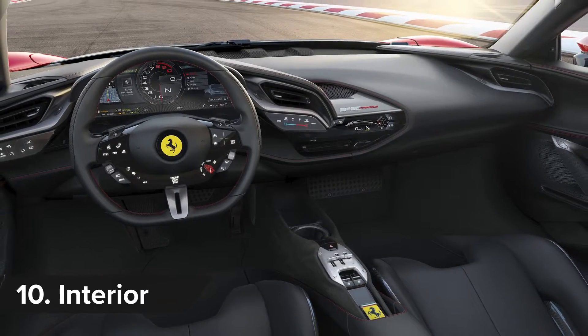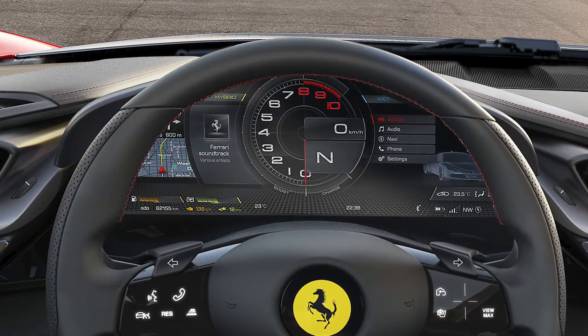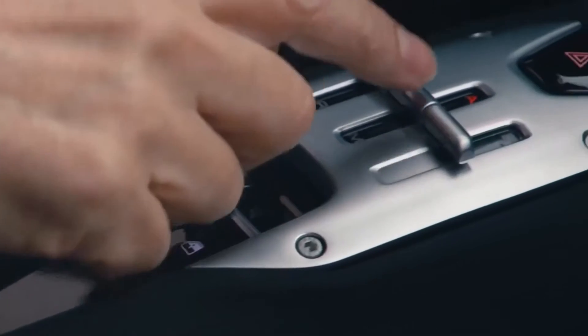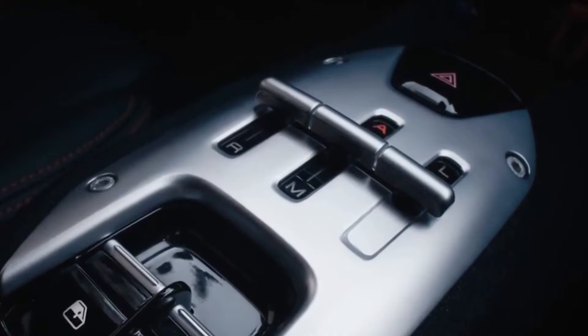Even the SF90's interior takes huge strides for Ferrari. It gets a 16-inch infotainment screen that makes an S-Class's displays look puny. You also get touch control pads and a central automatic gear shifter modelled on the gate you got in the old manual Ferraris.